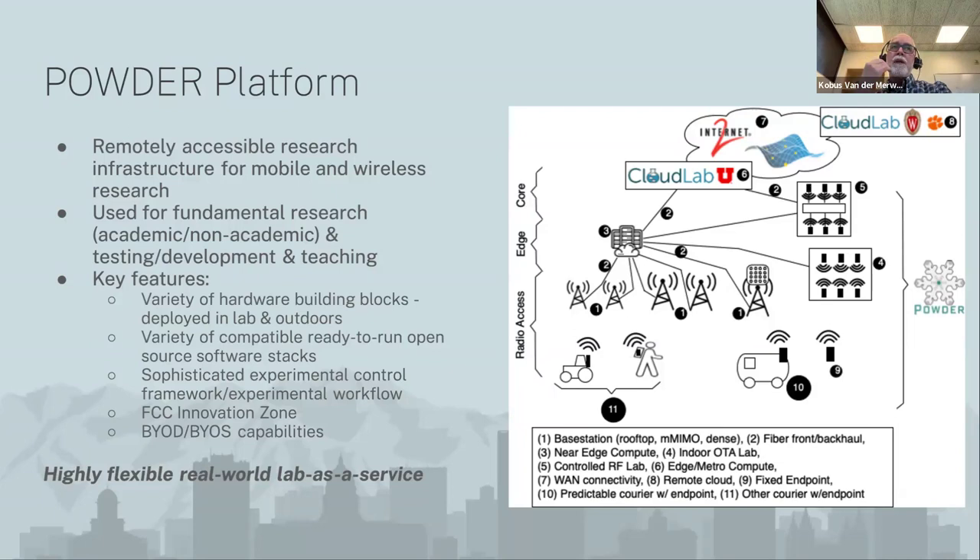The goal of this infrastructure is to enable fundamental research, testing, development, and teaching. We think of it as a bunch of building blocks — hardware, software — that you can compile into an experiment that makes sense for you. A lot of the platform software I'll briefly touch on later makes that real. To make that happen, we have a very sophisticated control framework. We are an FCC innovation zone that helps with spectrum access. We try to make the whole platform available as a bring-your-own-device, bring-your-own-software facility. The key takeaway: highly flexible, real-world lab-as-a-service — that's how we think of this platform.